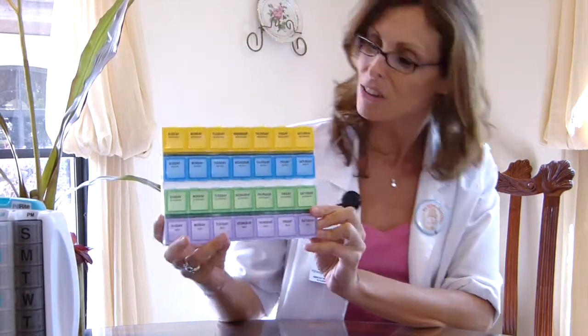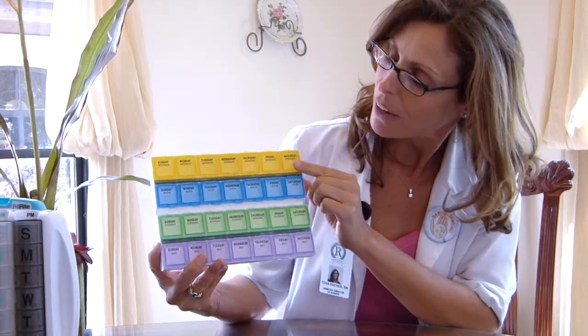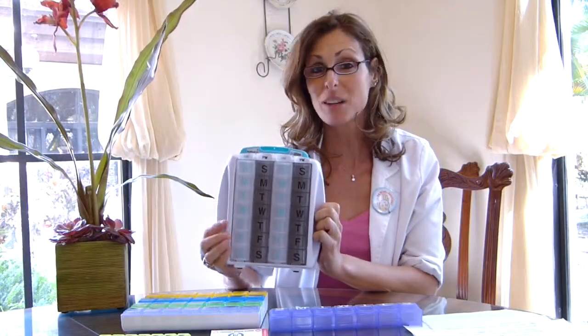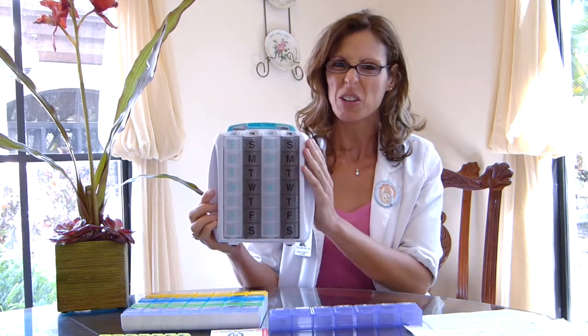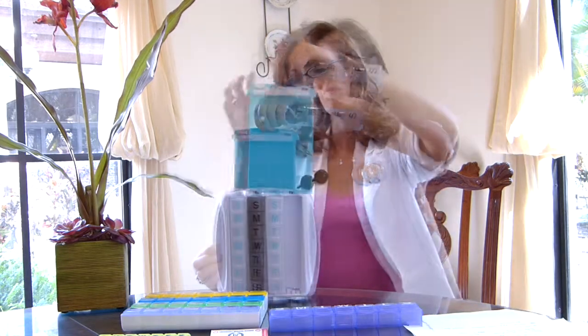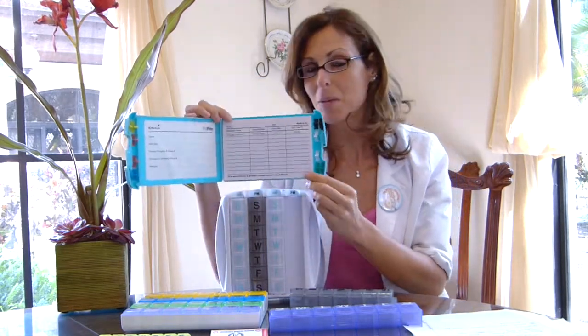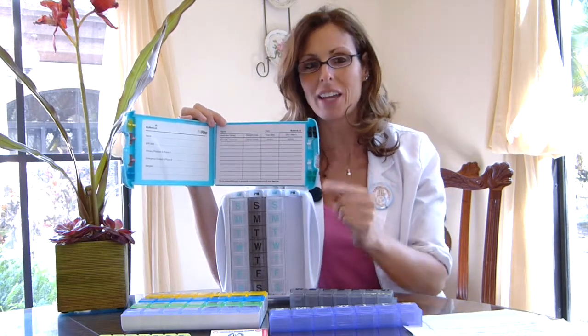For those of you who are taking several medications at several times of the day, this one is a little heftier. It has your days of the week and you have separate areas for morning, noon, evening, and even bedtime. If you'd like to set up 30 days worth of your medication in the box, this contraption is about $40 and you could probably find it online or check your local stores. The compartments come out and have a nice area where you can write down the name of your medication, the amount you're taking, and the times you're taking it. Write it in pencil.